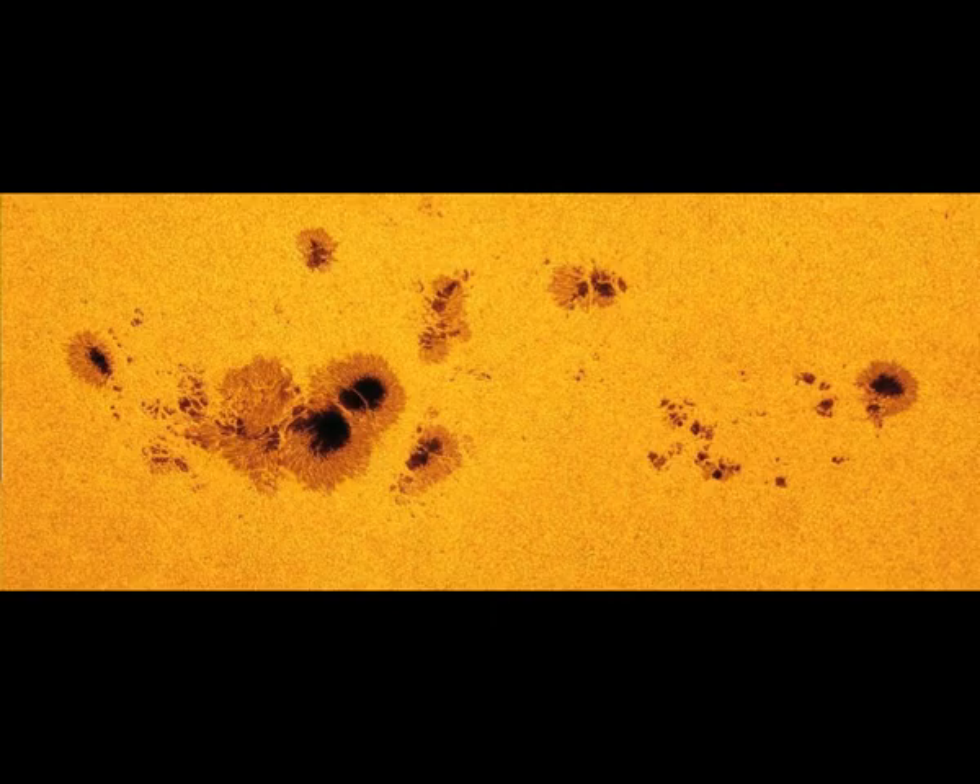CMEs can take three or four days to reach Earth. The fast-growing sunspot noted by experts is AR3038. Tony Phillips, author of Space Weather, wrote on Wednesday: "Yesterday they said sunspot AR3038 was big. Today it's enormous." He noted that the fast-growing sunspot has doubled in size in only 24 hours.